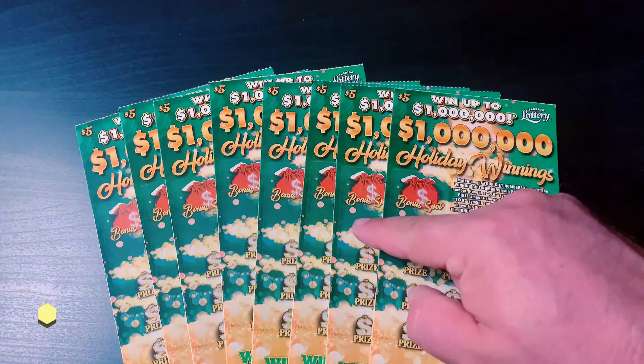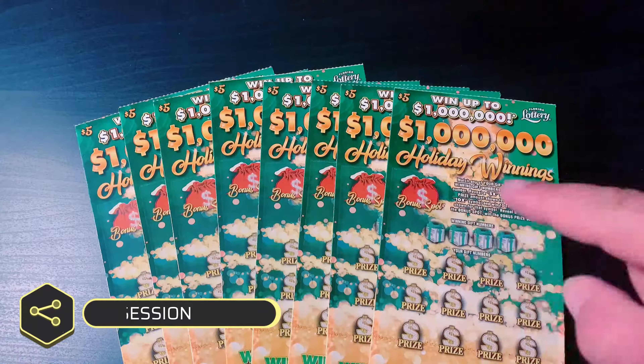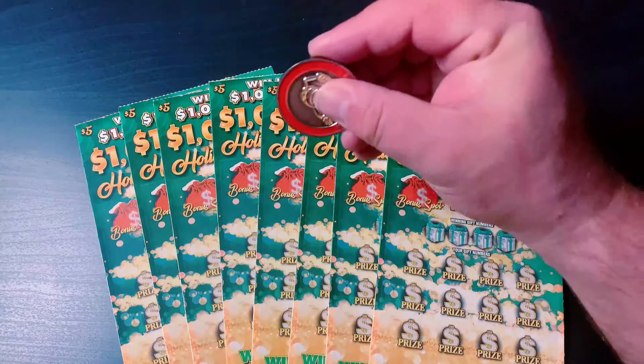What's up, YouTube? I'm your host, Scratchin' Tater, and today I've got a $40 session. I'm playing eight in a row of a $5 Christmas ticket from last year, and these are the last eight tickets of the book. So good luck to me, and let's go.